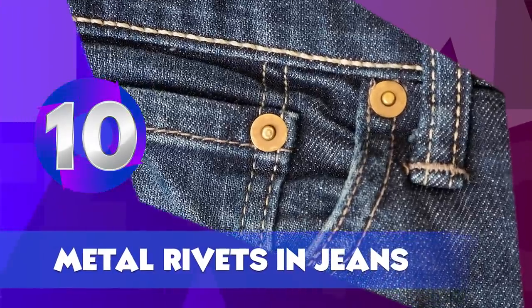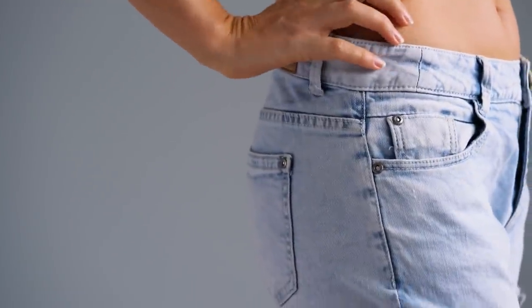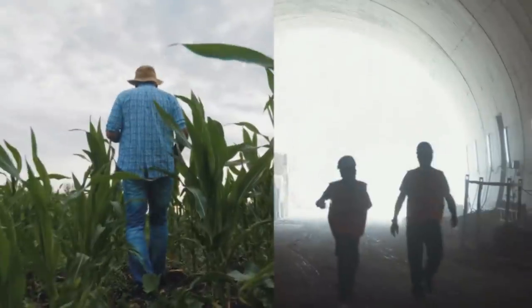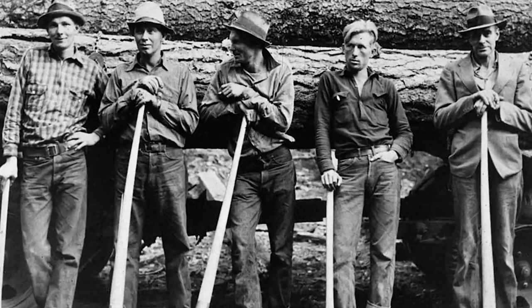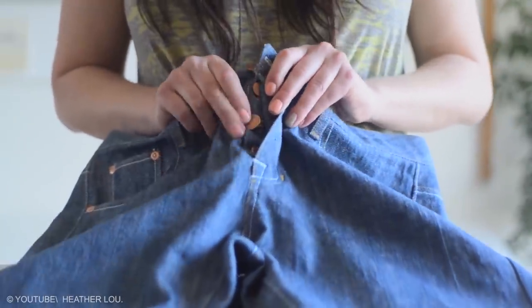Metal Rivets in Jeans. These metal rivets on jeans are not just about appearance. Denim jeans were originally worn by farmers, miners, ranchers, and workers. The farmers and miners needed something sturdy to wear, but even a thick fabric like denim would begin to wear out and split after some time. Rivets were added to make denim jeans even more secure.